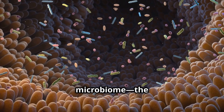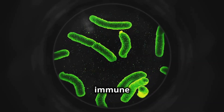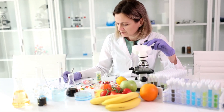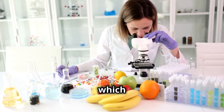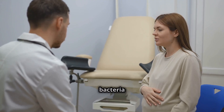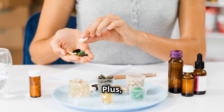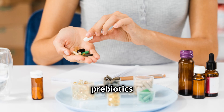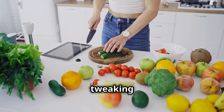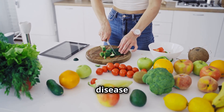Did you know your gut microbiome — the trillions of bacteria in your intestines — controls digestion, immune function, inflammation, and even mental health? A microbiome test can tell you which fiber-rich foods help your gut thrive. It can also reveal if you have bad bacteria linked to bloating, weight gain, and brain fog. Plus, it identifies which probiotics and prebiotics your body actually needs. By tweaking your diet to feed the right bacteria, you can boost metabolism, improve digestion, and even reduce disease risk.